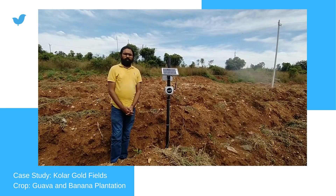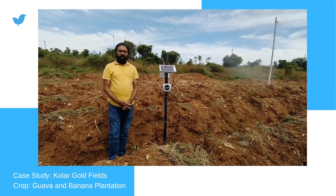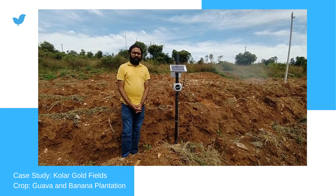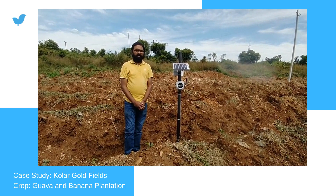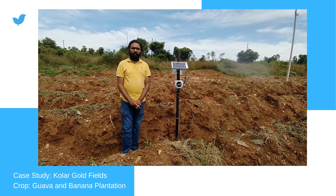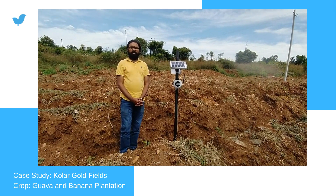Sometime back we came over here to install a full-fledged weather station that comes with temperature, humidity, pressure, rainfall, wind speed, wind direction, and soil moisture sensor. After sometime, the same farmer asked us that he is going to put a small goa plant in another parcel of his land, and that's why he wants to install the soil moisture sensor.